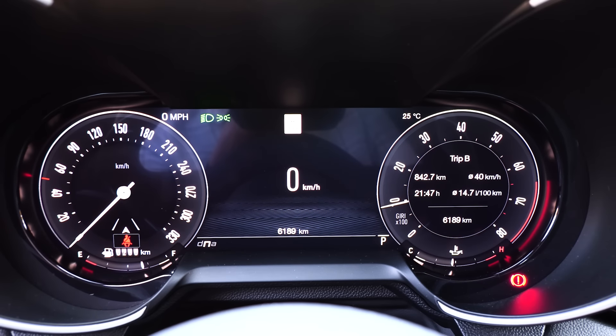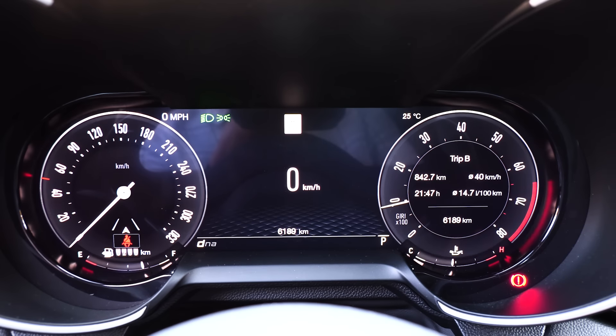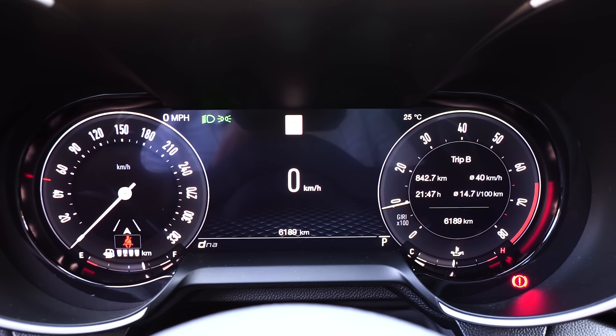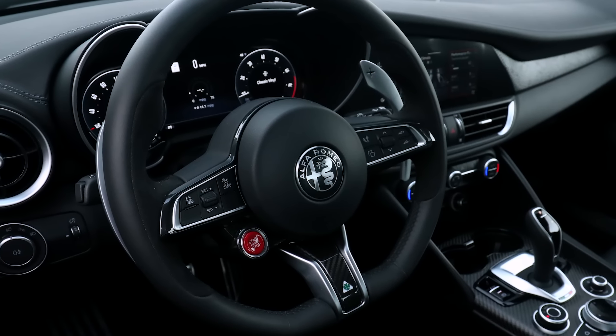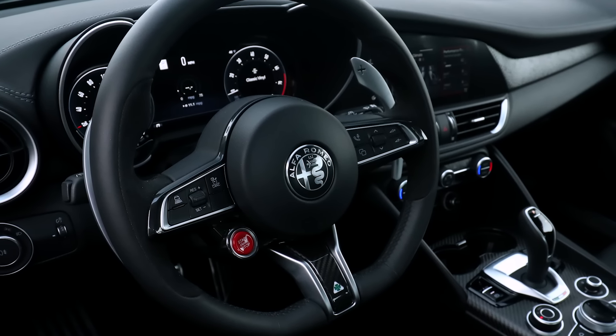There's no sunroof on this model — it's just not available being a performance vehicle. One upgrade for 2024 is it now comes with a 12-inch digital driver display. But that's about it. I thought it was my imagination — I don't remember that. But there it is. The infotainment screen needed this upgrade like yesterday.